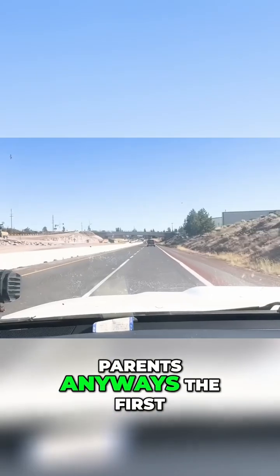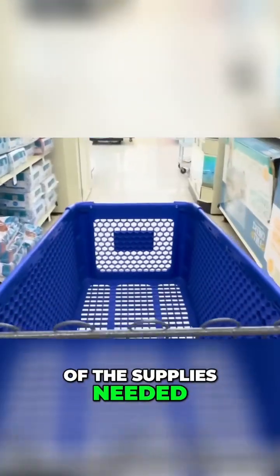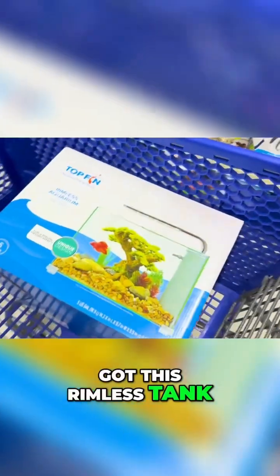I might have to steal some money from my parents. The first step was to head out to the pet store and buy most of the supplies needed. First of all, I got this rimless tank to build everything in. Next, I chose out a bunch of rocks. Wait, what? $6 per rock? Bro, I need like 20 of these.